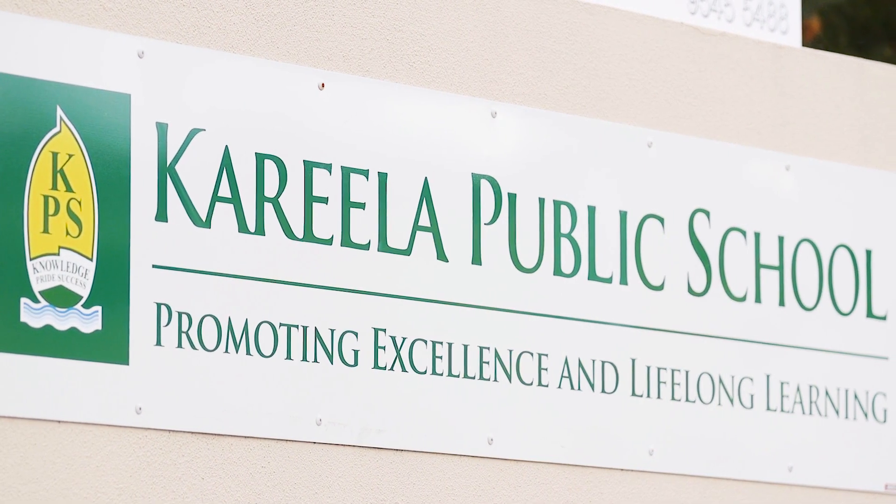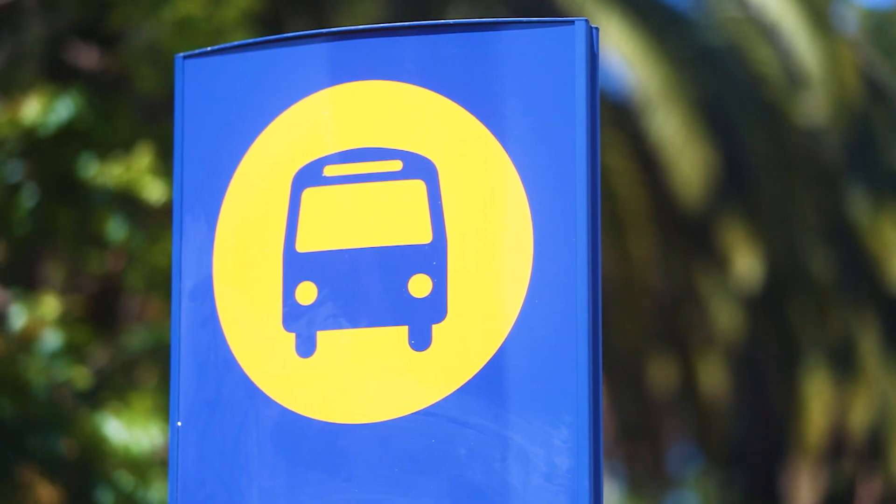Hi, it's Nigel McAllister and welcome to a property that's sure to make the wish list of many buyers in our marketplace. Single level, flat block, hilltop position and just footsteps from Carrilla Public School, shopping village and local buses.